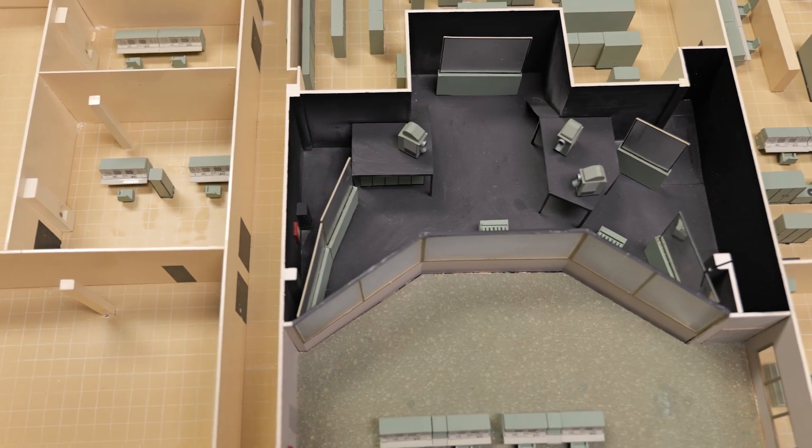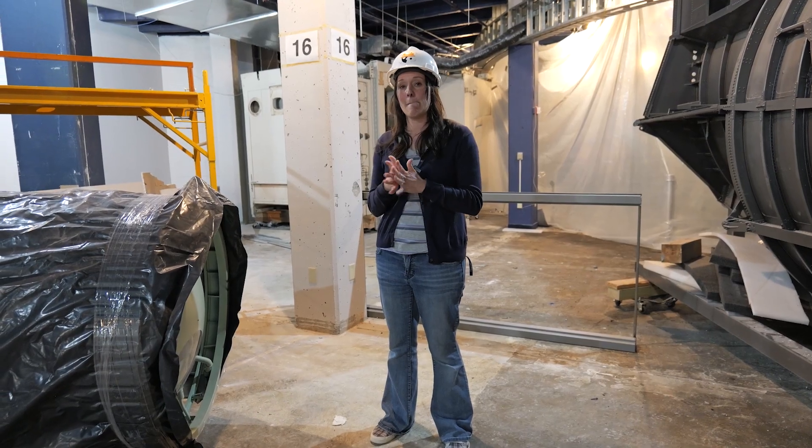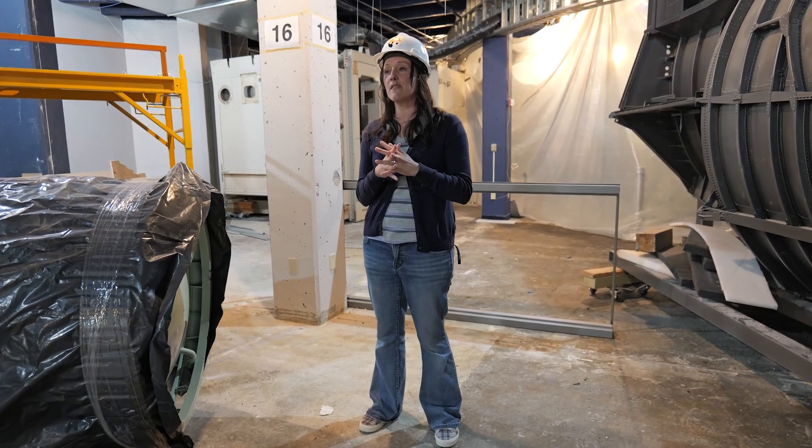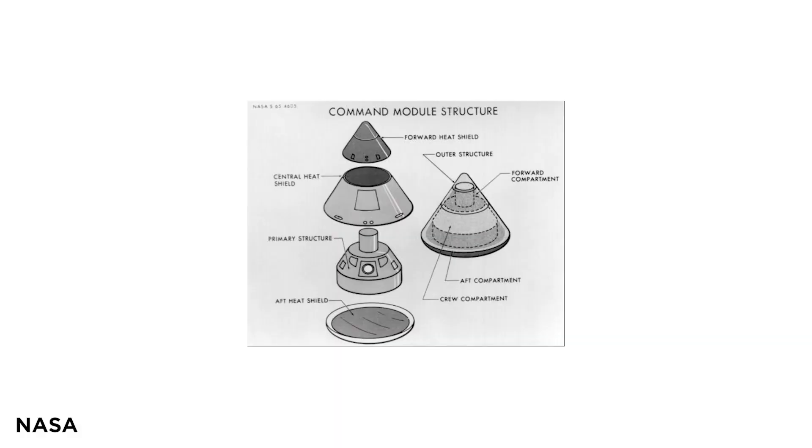Do we have any Apollo artifacts that we've owned for a long time but have never been on display? I don't know if it's never been on display, but we are putting out the Apollo 17 forward heat shield. Awesome. Also on loan to us from the Smithsonian.